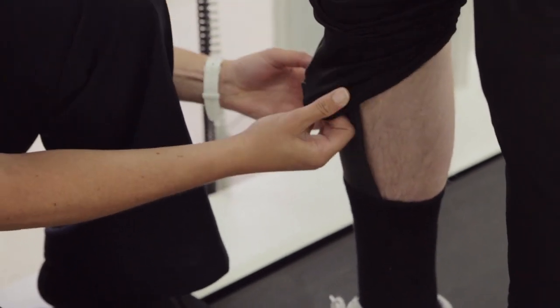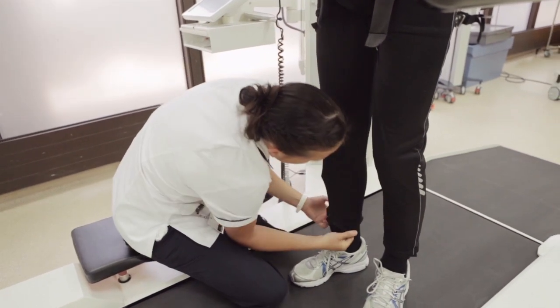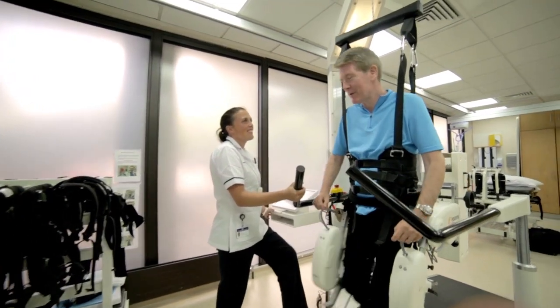We use the Locomat as part of the rehab package that we offer. It's not a standalone therapy input. The reason that we're getting good outcomes is because it's part of all the other work that the patient's doing, either in the gym or with their other therapies, and carrying that over into their day-to-day routine.